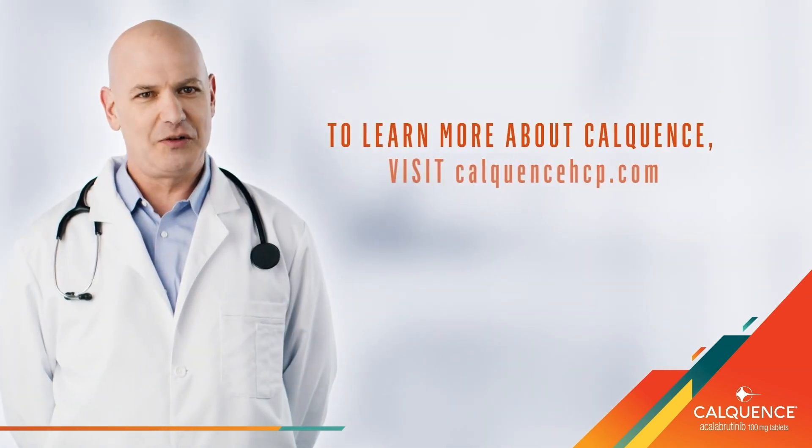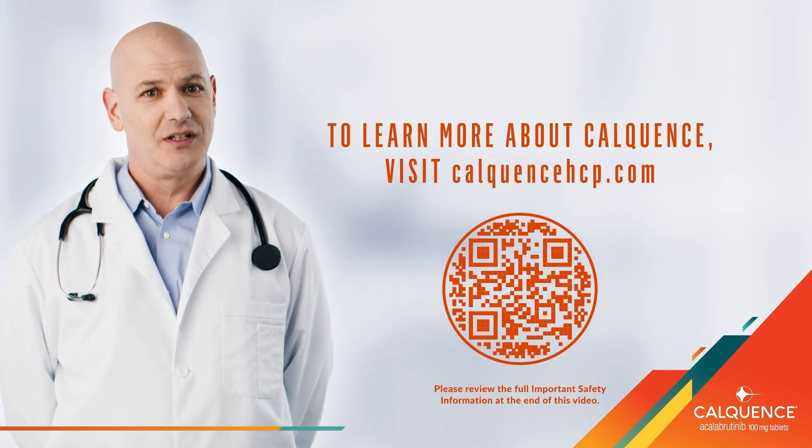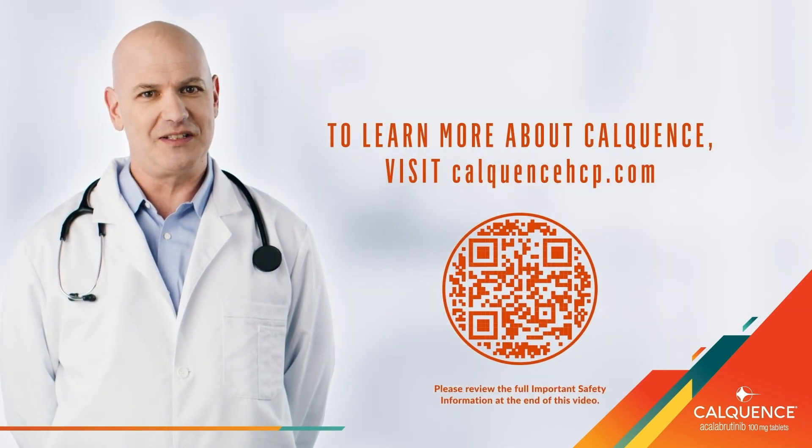To learn more about Calquence, scan the QR code or visit calquencehcp.com.